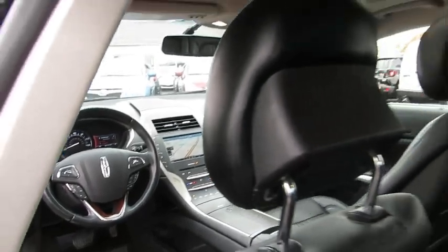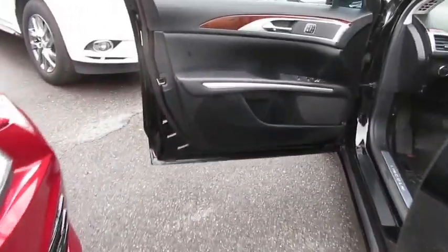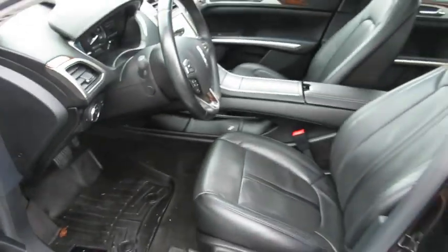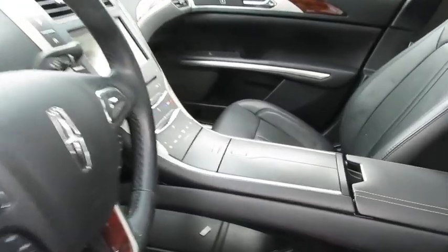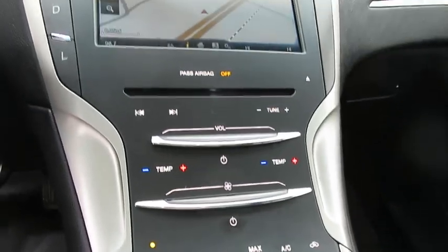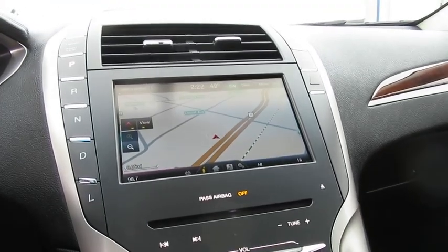This vehicle has less than 45,000 miles. Here are some of this vehicle's great options: anti-lock braking system, power passenger seat, traction control, steering wheel audio controls, keyless entry, remote engine start, stability control, backup camera, navigation system, leather wrapped steering wheel.